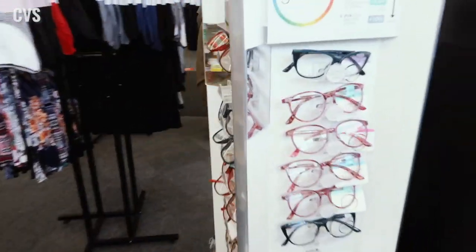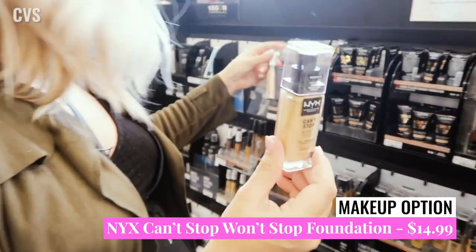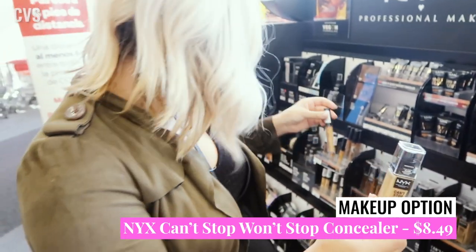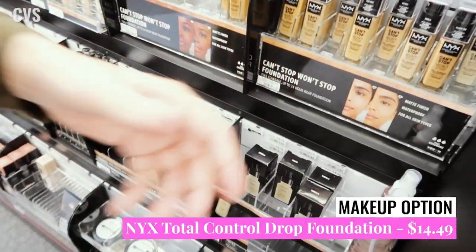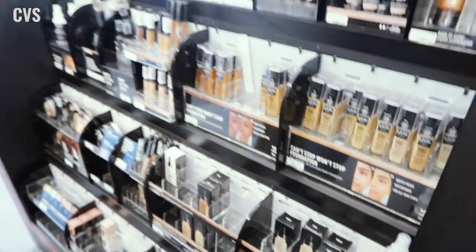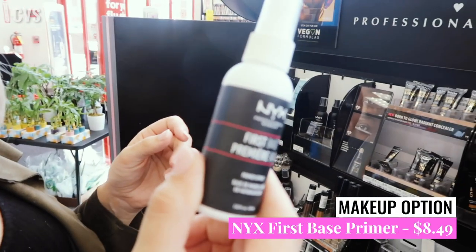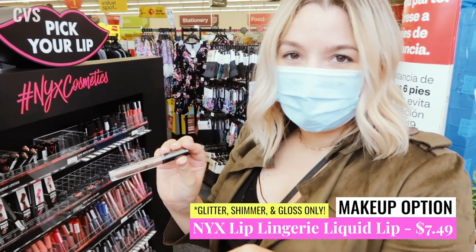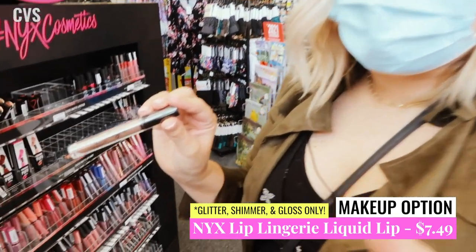They have our beloved Can't Stop Won't Stop Foundation, the Can't Stop Won't Stop Concealer — seriously, I'll never use another concealer, it's my favorite — as well as Total Control Drop Foundation. They also have some of the liquid lingerie lipsticks that'll be fungal acne safe. If you need a primer, the First Base Primer is fungal acne safe. The NYX Liquid Lip Lingerie line — I'm pretty sure the whole lingerie line is fungal acne safe, but do your research before you come to verify, and I'll verify it in the video right now as well.